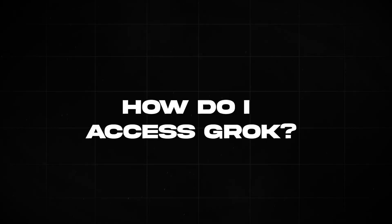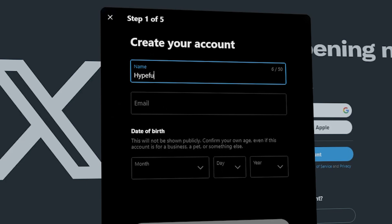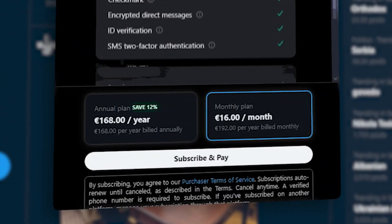How do you get access to Grok? To get hold of Grok, you'll need an X account, and then you'll need to sign up to the $16 a month subscription for the Premium Plus user. Once you've done that, you'll have full access to your new artificial intelligence buddy.